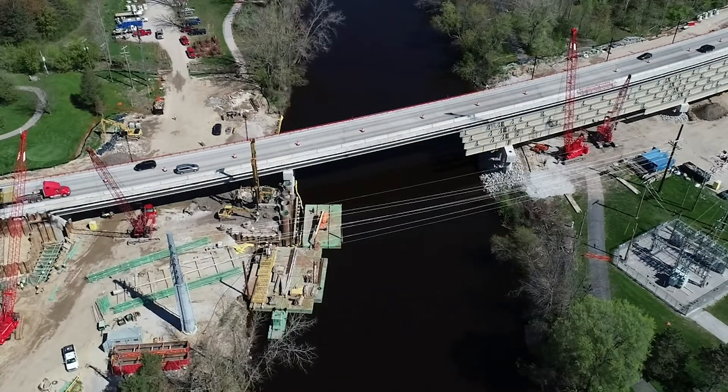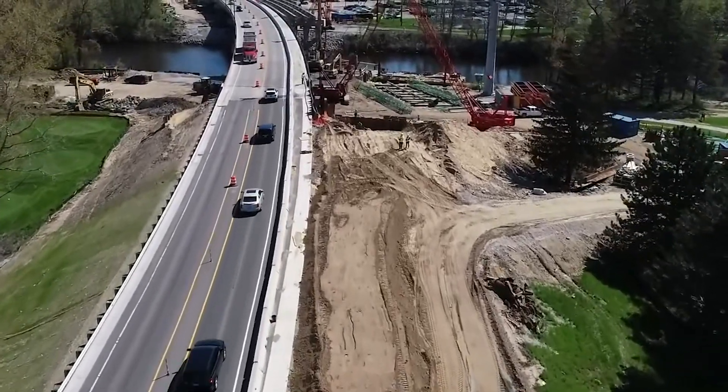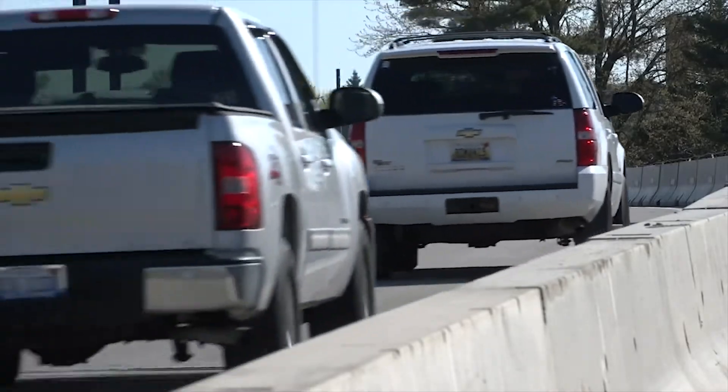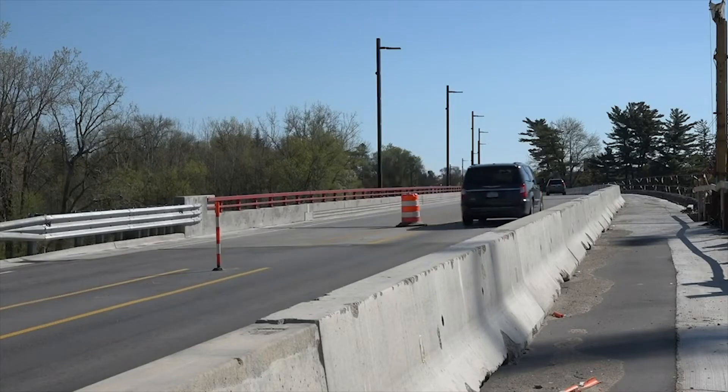In light of these challenges, MDOT changed its approach and began to reevaluate every aspect of bridge design and construction, including the materials it had been relying on for decades. The goal? To build a bridge that will last 100 years with only minor maintenance.